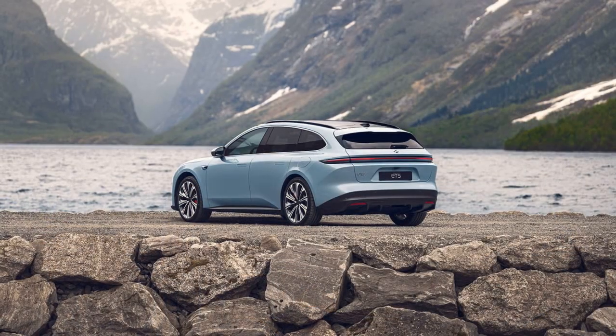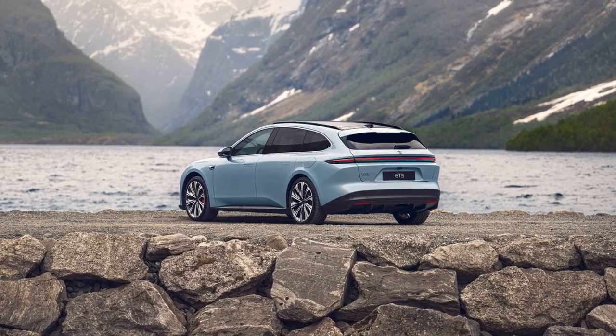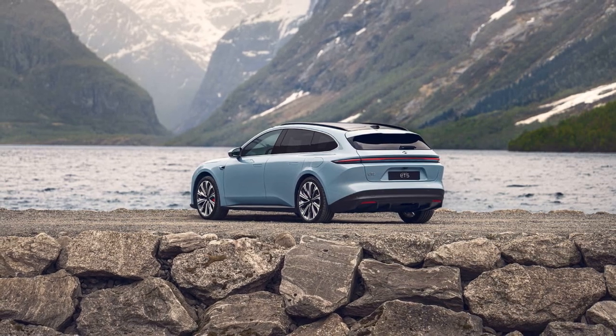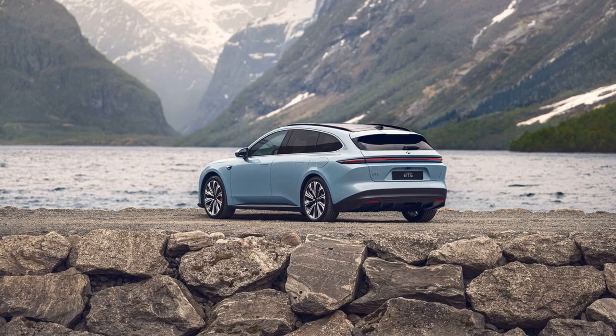NIO operates a feedback system, promising to make changes based on user suggestions if enough similar feedback is received. These models highlight NIO's commitment to combining advanced technology, practical features, and sustainability, aiming to meet the needs of modern families and active individuals in Europe.